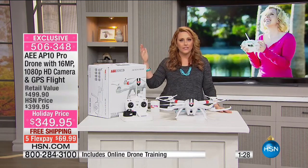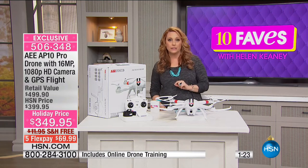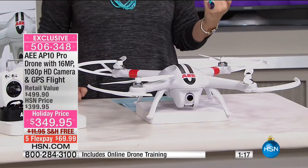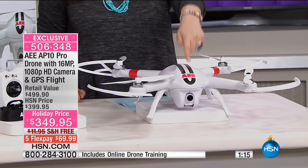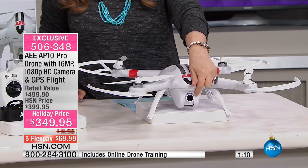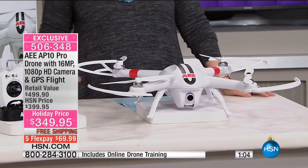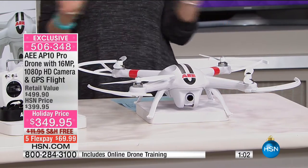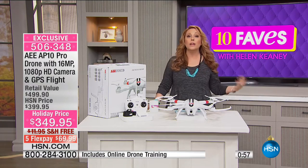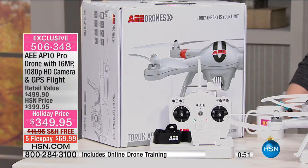This is really next level stuff with more bells and whistles. Think about the camera — not all drones even have cameras. This one has a 16 megapixel camera and full 1080p high definition video recording, and you can adjust and control the camera right up front. The only bad news is we got 500 of these for the entire season — when this is sold out, that's it for the season from AEE, who makes these drones.